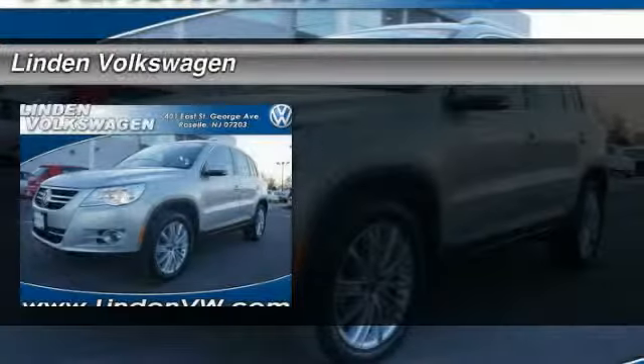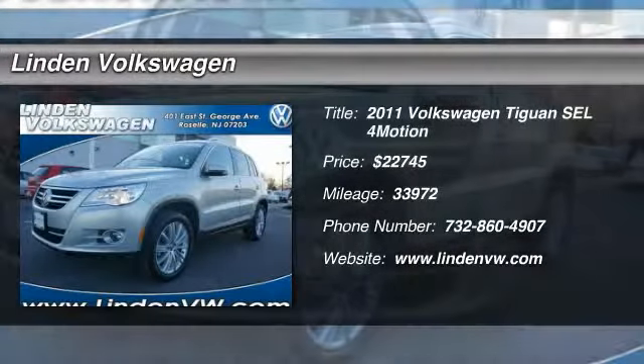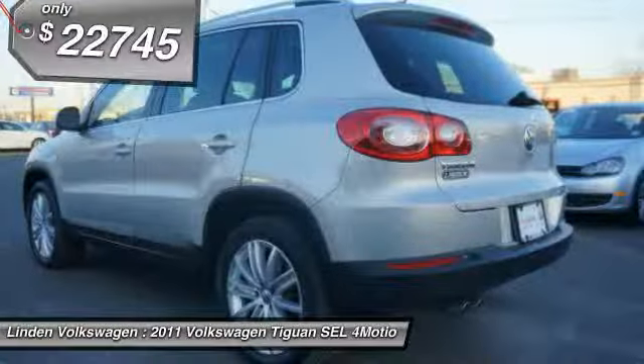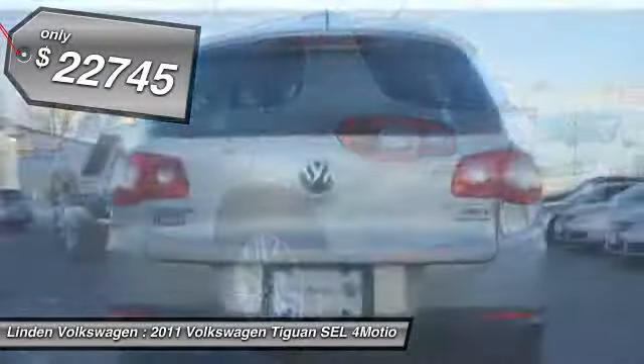The 2011 Volkswagen Tiguan. With Volkswagen Tiguan, it's good to be turbo. Turbo with class. And is priced below $25,000.